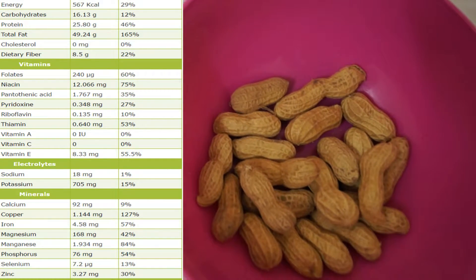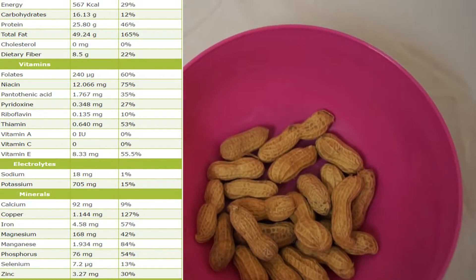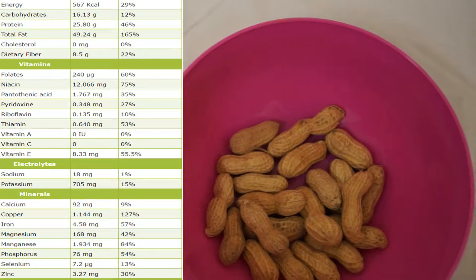Zinc and magnesium increase your testosterone. It also contains monounsaturated fat, which could help you with body fat reduction. There are a lot of benefits to peanuts.